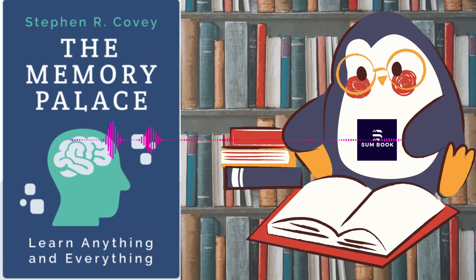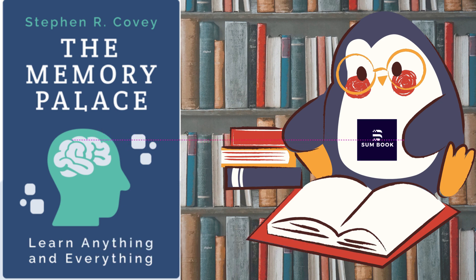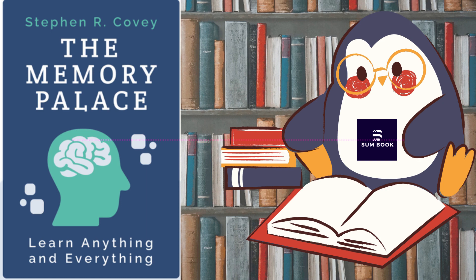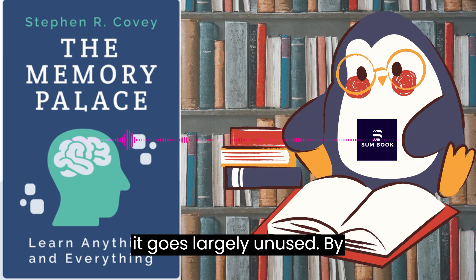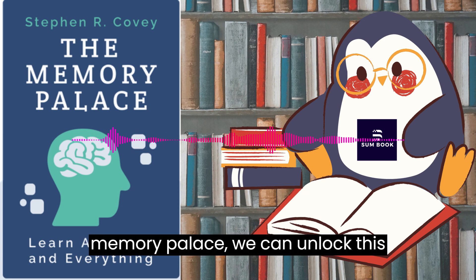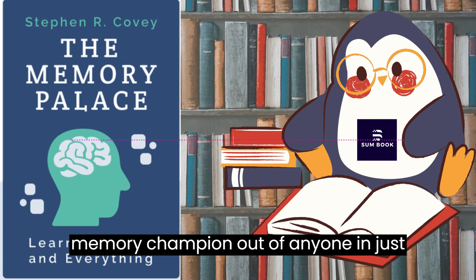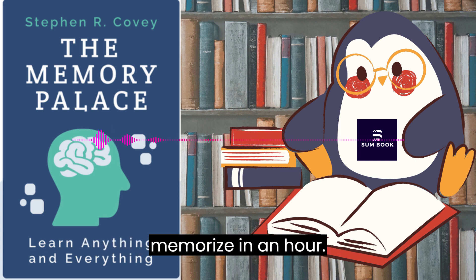Even better, this same principle can be applied to other areas, like your shopping list. Thanks for listening to our blinks to The Memory Palace by Lewis Smile. The book's key point is that our brain has an enormous capacity for memory, and it goes largely unused. By utilizing spatial memory and building a memory palace, we can unlock this potential — this technique can make a memory champion out of anyone. In just 15 minutes, you can retain more information than most people can memorize in an hour.